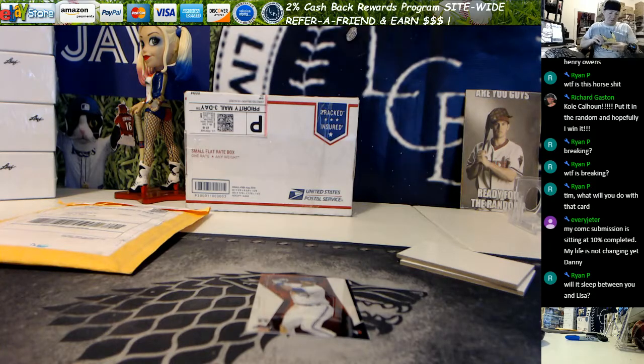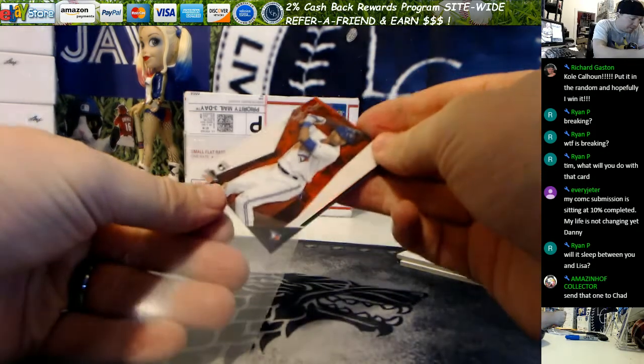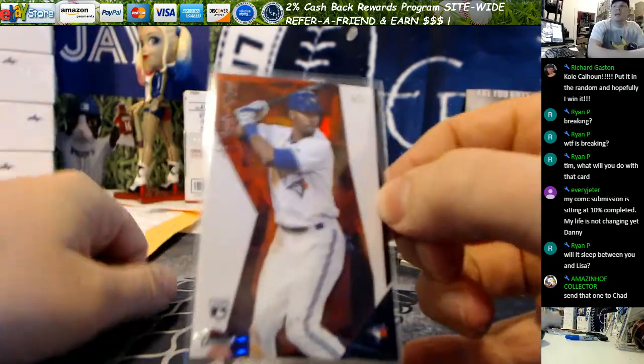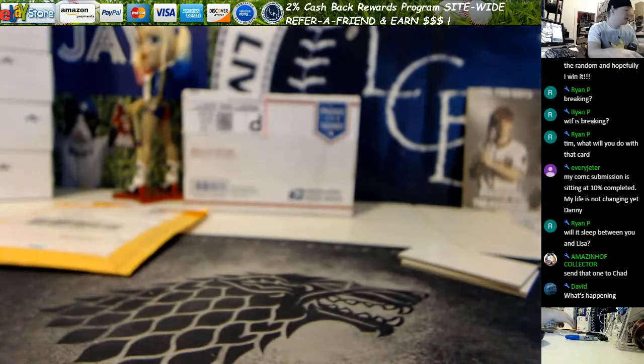That won't sleep between me and Lisa, but what's in the other two packages might. Pompeii's value is at an all-time low right now, so I finally decided to grab a couple of them.